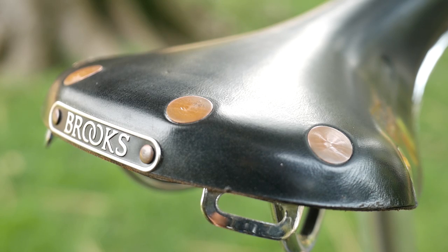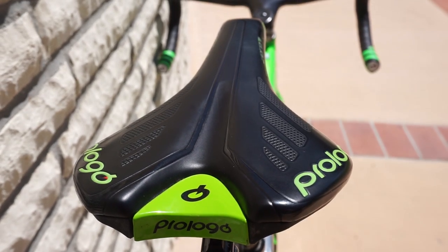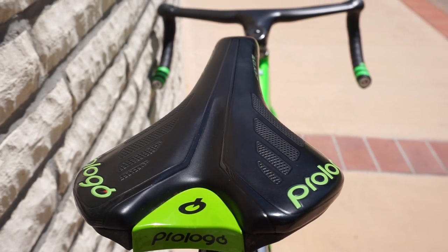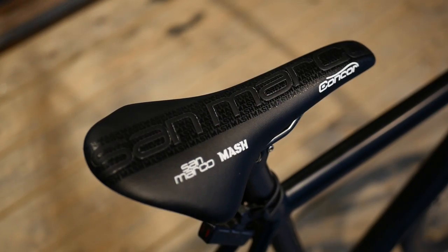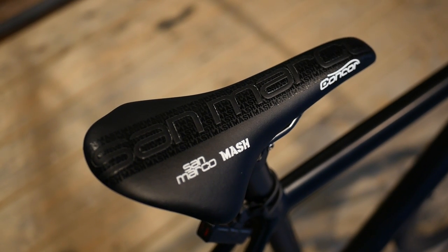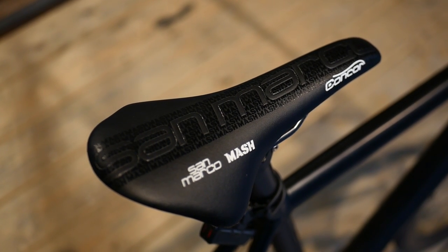For the width, 160mm is a good starting point for a lot of people. A saddle needs to be wide enough to support your sit bones and be comfortable. You can go wider or narrower depending on your riding style, riding position, and physique. If you have a more upright and relaxed riding style, it's a good idea to get a flatter and wider saddle, whereas if you have a more aggressive and forward-leaning riding position, it's a good idea to go for something narrower and rounder.